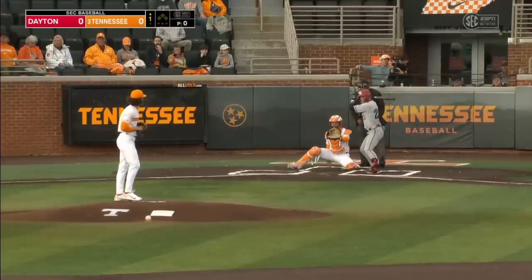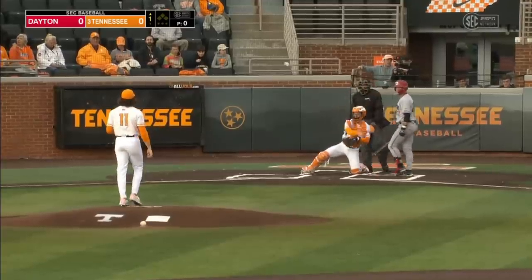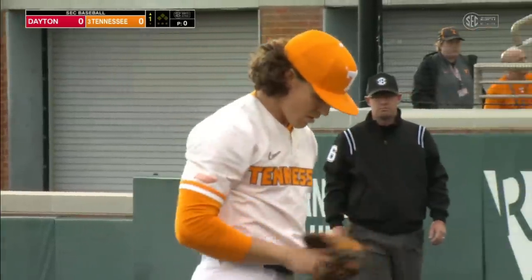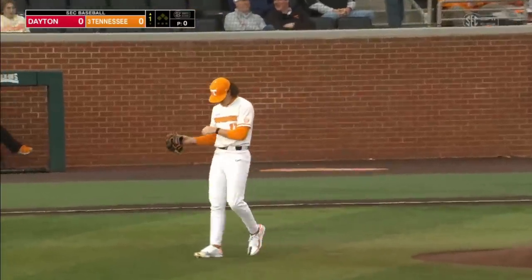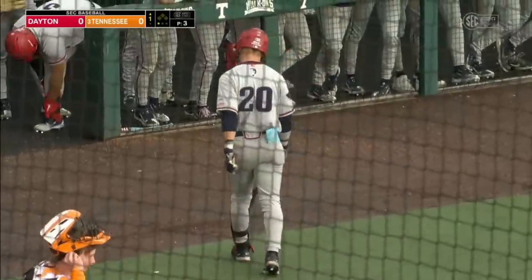And we're ready to go. Game one of three between Tennessee and Dayton. Dolander, first pitch is a good one — 96-mile-an-hour fastball to start things off today. Three pitches is all it takes for Dolander. Not a bad way to kick off your Lindsey Nelson debut for 2023.